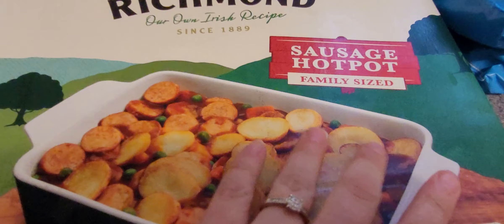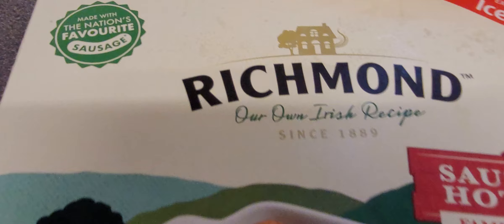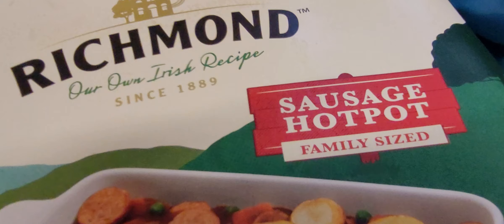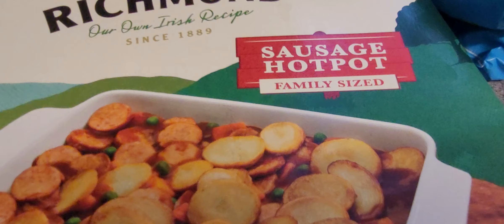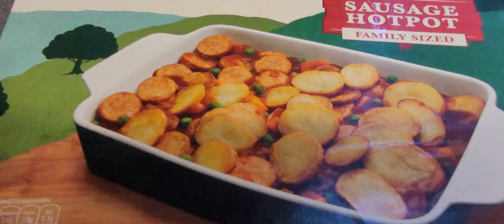This is something new that Nathan saw on the website and he thought he'd give it a go. It says it's made with the nation's favourite sausage — it's just like the thought of a group of people going, what's your favourite sausage? This is the sausage hot pot, family size, and it looks actually really nice. They should do this with a vegetarian Richmond sausage.